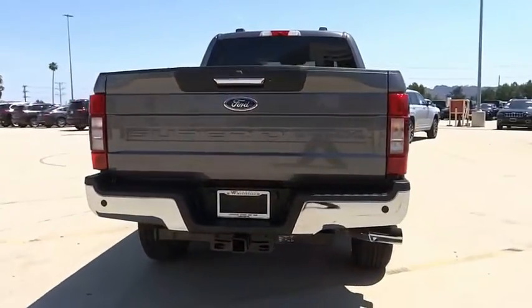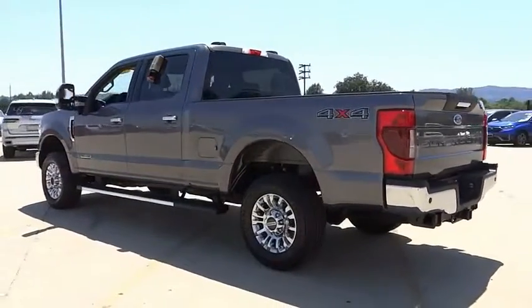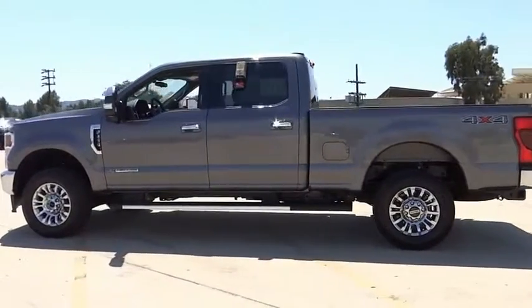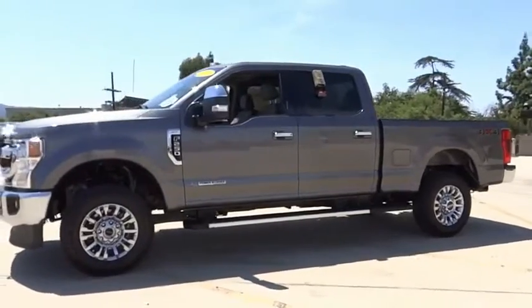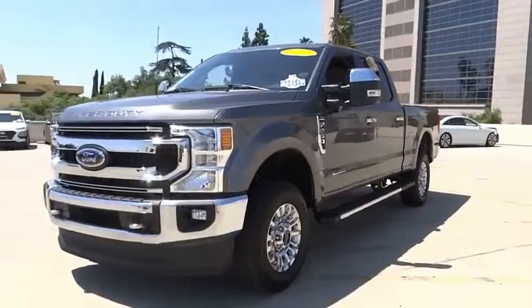This vehicle has less than 2,000 miles. Here are some of this vehicle's great options: electronic stability control, alloy wheels, brake assist, traction control, rear step bumper, remote keyless entry, speed control, four-wheel disc brakes, privacy glass, and security system.